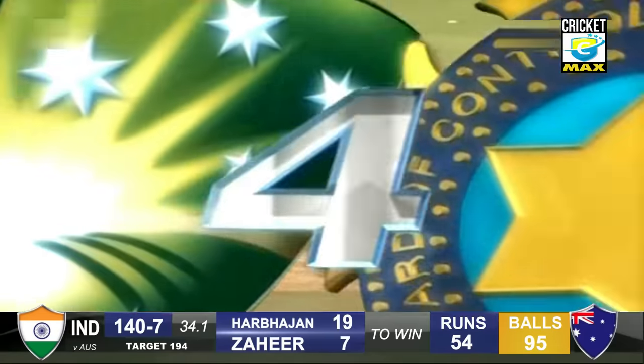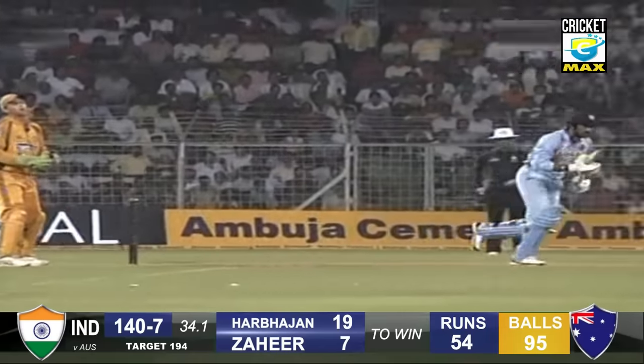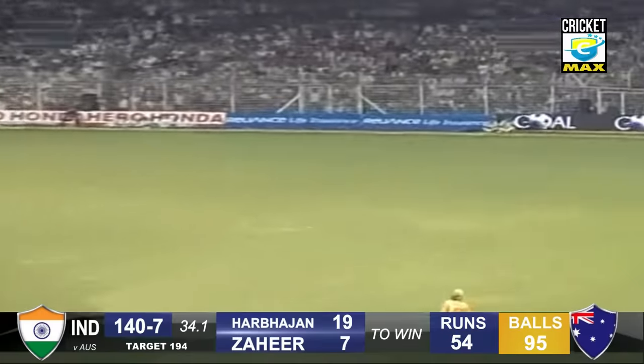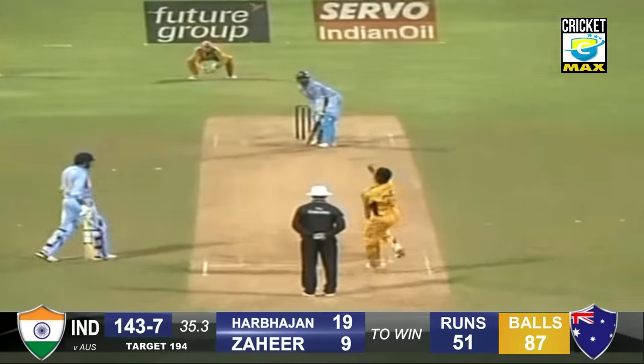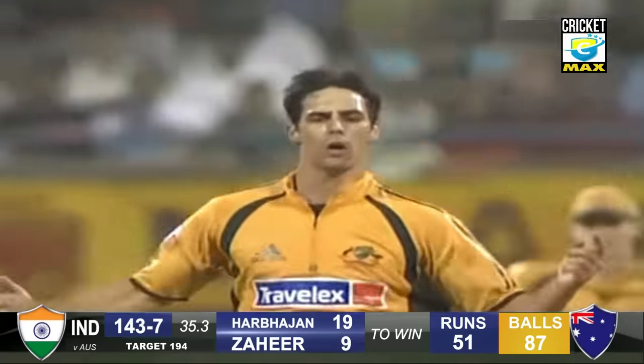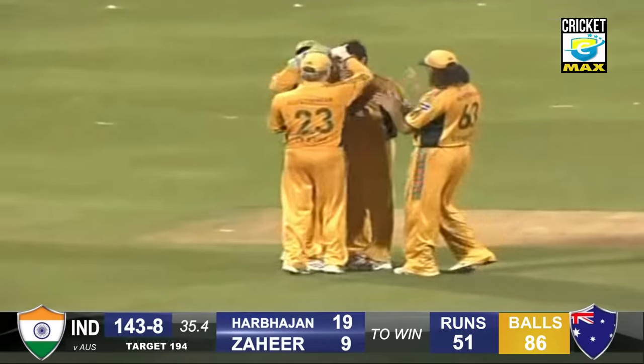And it's good batting as well — it's a powerful man. The ball's thrown up, back your eye, plants his feet, good swing of the bat, gets his length and line right. Edge and taken by Ricky Ponting. Mitchell Johnson has once again picked up a crucial wicket — Harbhajan Singh falls.